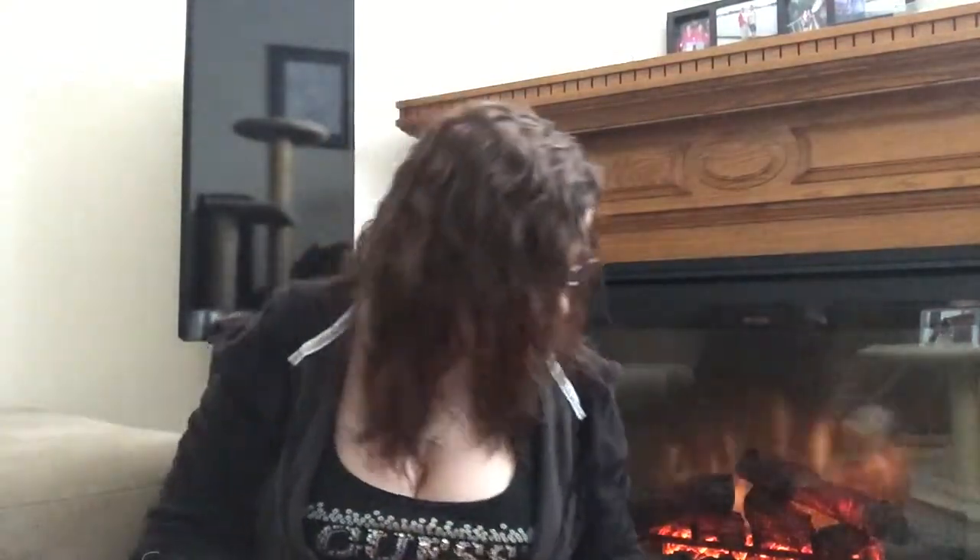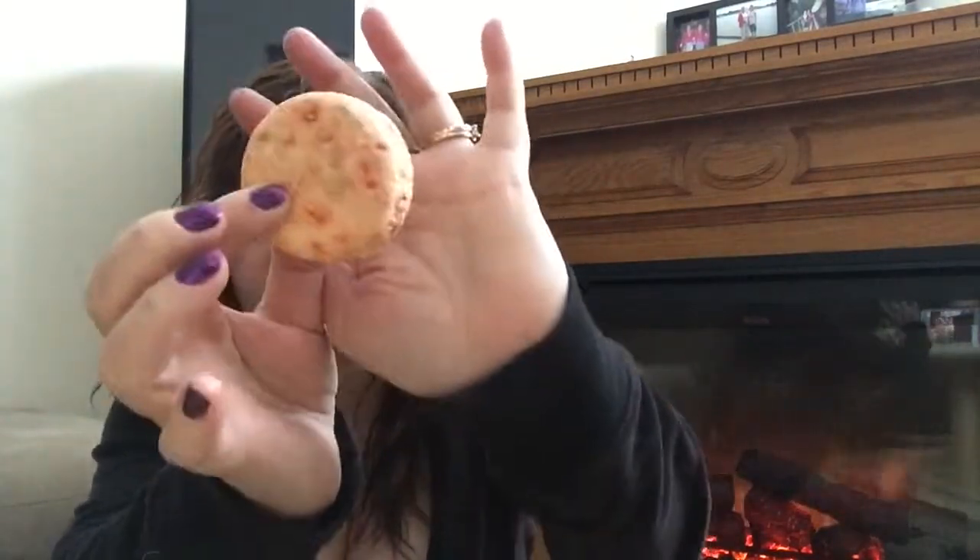This is a shampoo bar from Lush — I can't remember the exact name but it's a colorful one. Oh my goodness, it smells so good and works fantastic. One bar lasted me over a month and I still have some left.